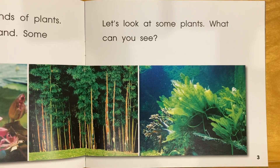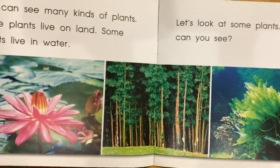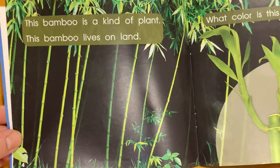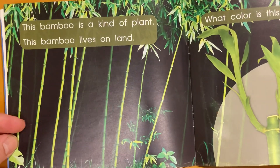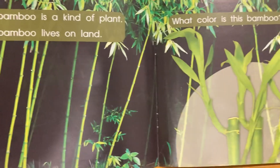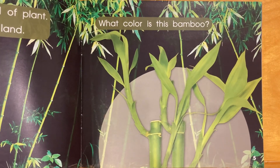What can you see? This bamboo is a kind of plant. This bamboo lives on land. What color is this bamboo? It's green.